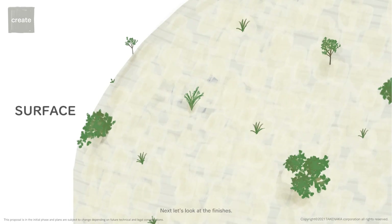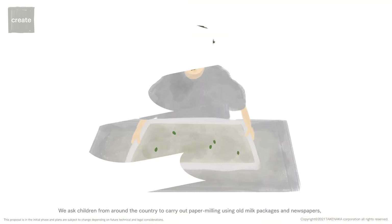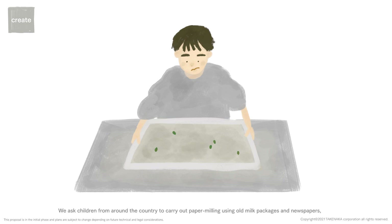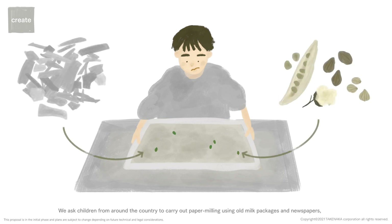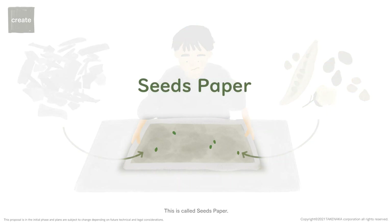Next, let's look at the finishes. We ask children from around the country to carry out paper milling using old milk packages and newspapers. Afterwards, it is strained and embedded with Japanese plant seeds. This is called Seeds Paper.